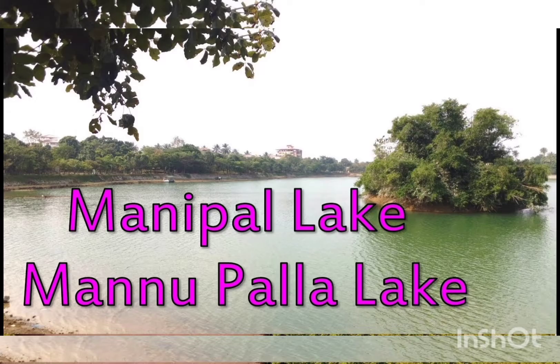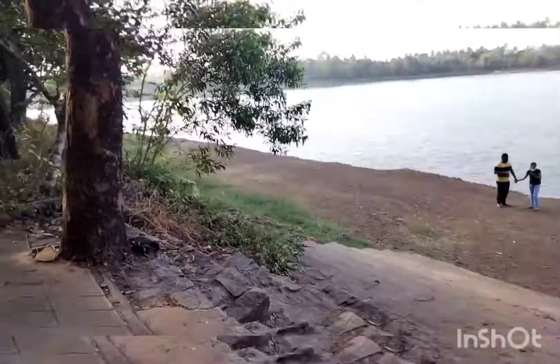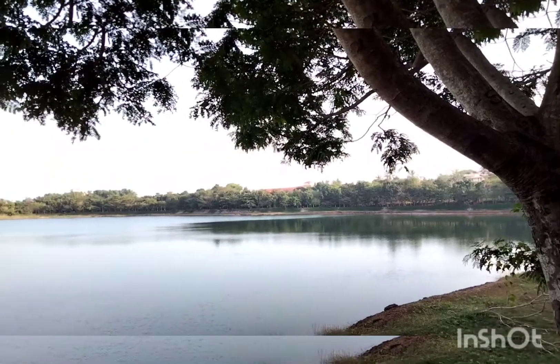I am going to introduce you to a beautiful place — that is Manipar Lake. It's a wonderful greenery place. I am going to introduce you a little bit about Manipar Lake.